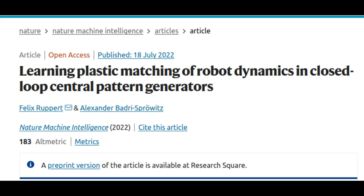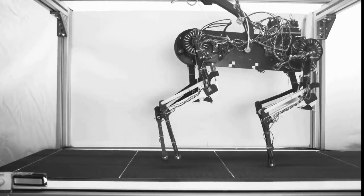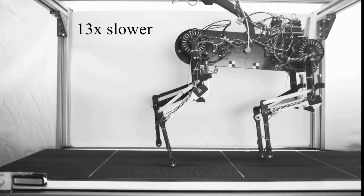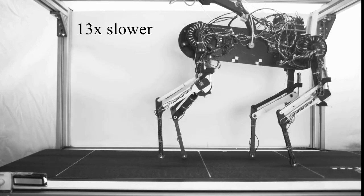A newborn giraffe or foal must learn to walk on its legs as fast as possible to avoid predators. Animals are born with muscle coordination networks located in their spinal cord. However, learning the precise coordination of leg muscles and tendons takes some time. Initially, baby animals rely heavily on hard-wired spinal cord reflexes.